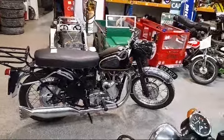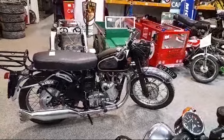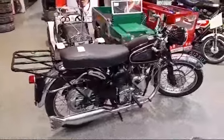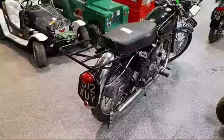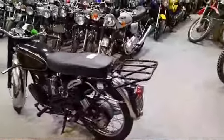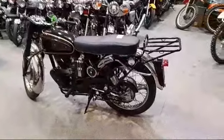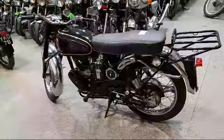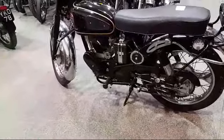Here we are doing a Velocette walkaround. It's 500cc and it's a 1959, just arrived down at Pickering for our next auction. Another lovely old bike — the seat has no rips or tears, and the chrome works nice.